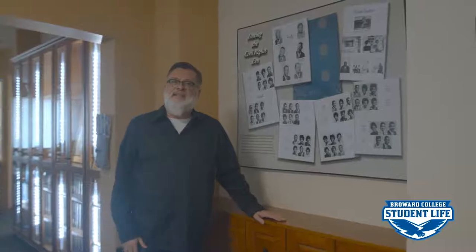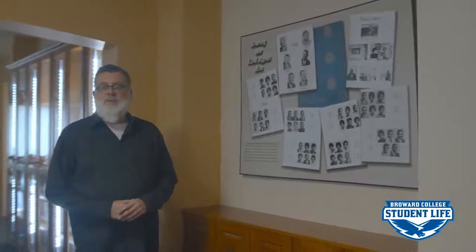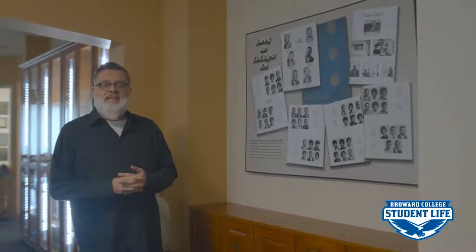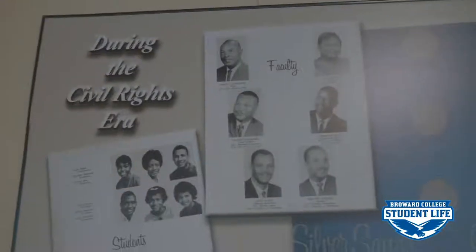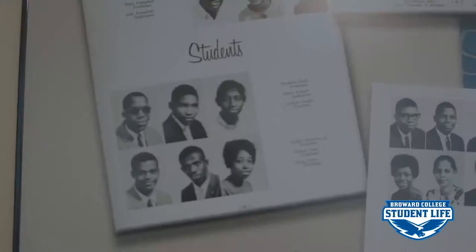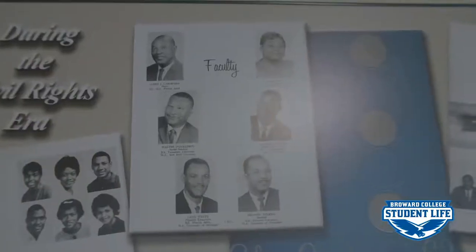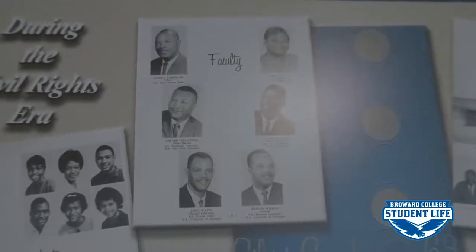Broward College opened up in 1960 with about 700 students. What a lot of people don't know is that during the early 60s, Broward College was a segregated institution. In 1963, for example, the yearbook was segregated. We have an interesting story to tell about the history of the college during the desegregation period.